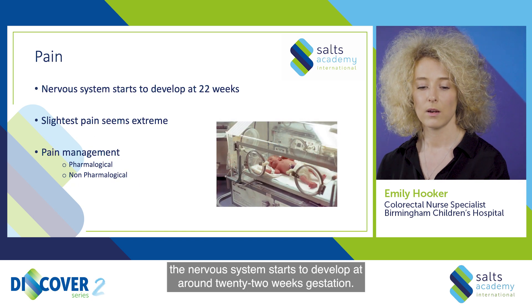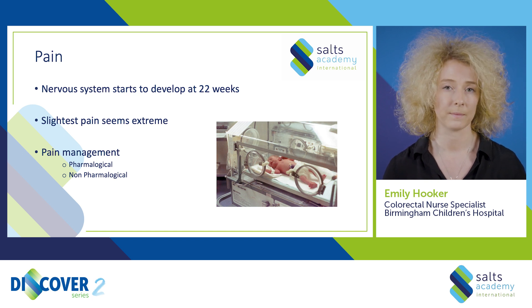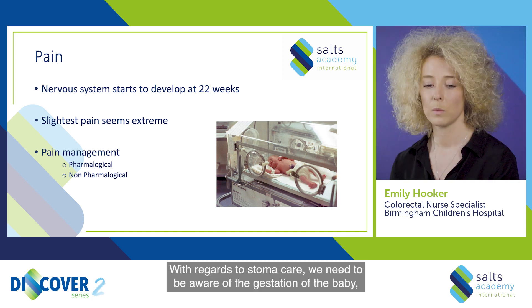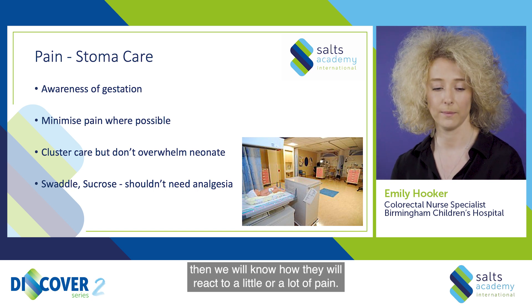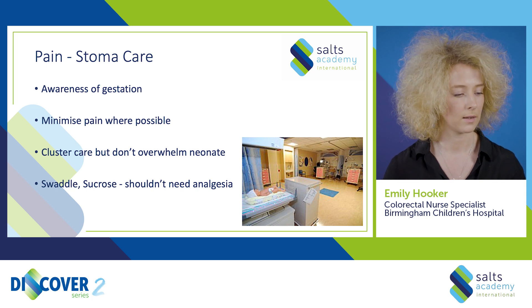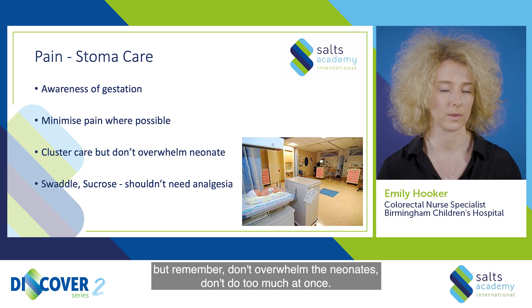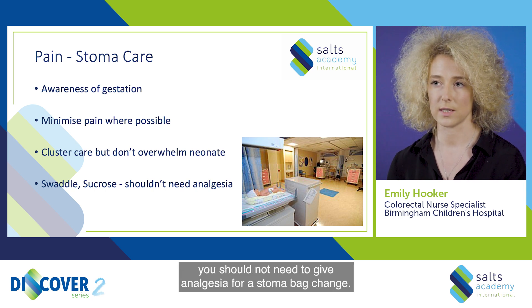Pain. The nervous system starts to develop at around 22 weeks gestation, meaning the baby will have an impaired judgment of pain — they will not feel it the same as you and I. The slightest bit of pain may seem extreme. Pain can be managed in a pharmacological or non-pharmacological way. With regards to stoma care, be aware of the gestation of the baby so you know how they will react to pain. Minimize pain where possible using appropriate adhesive removers. Cluster care where possible — do things around the same time as observations, washes, or bed changes — but remember, don't overwhelm the neonate or do too much at once. To manage pain you could use a swaddle or sucrose. You should not need to give analgesia for a stoma bag change.